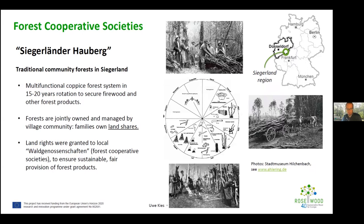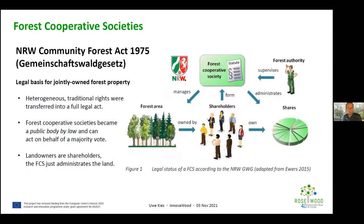These Waldgenossenschaften obtained land rights in a traditional manner — communities decided on forest management and on how benefits were shared. These forest coppice societies survived over time. In many areas they became less important, but specifically in this region they were maintained.